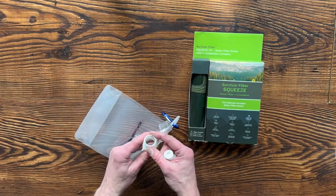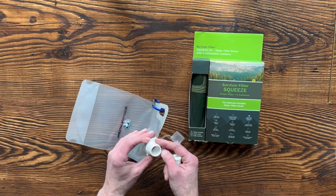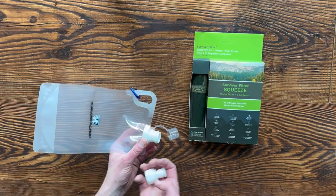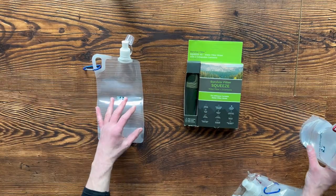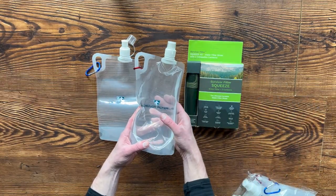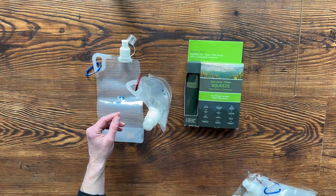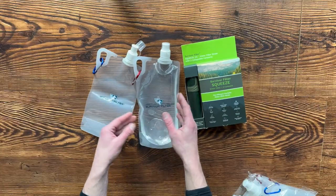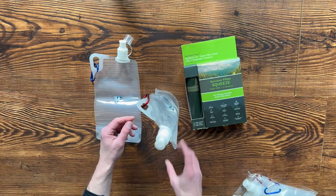The opening is pretty large, so it's easy to fill up. You can put it in a stream or lake and fill it through the nozzle pretty easily. One cool advantage is that when it's filled with water, it has a flat bottom so it stands upright on its own. You don't have to lay it down and potentially get the top dirty.